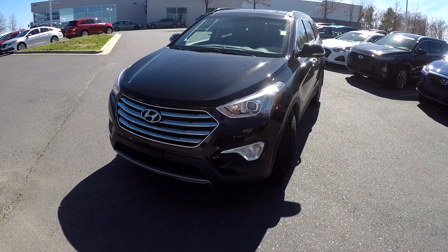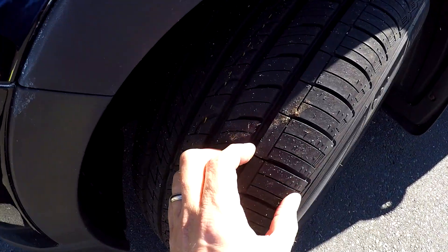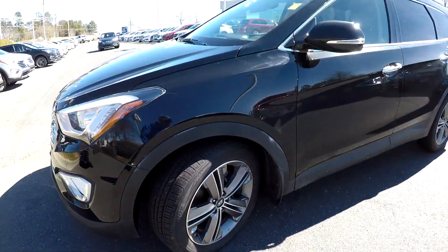Today we're at Keffer Hyundai doing a walk around on a 2015 Hyundai Santa Fe. We're going to start up front checking our tires — great tread, nice set of alloy wheels.